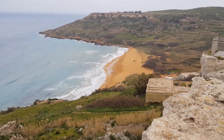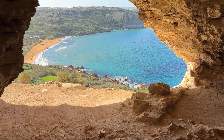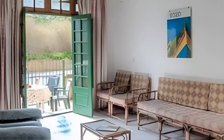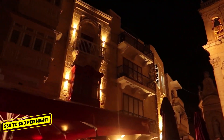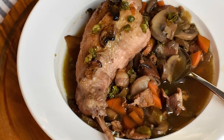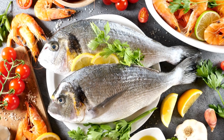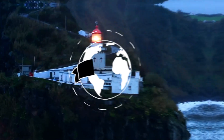Visit the iconic Ramla Bay, known for its reddish golden sand and clear waters. Relax on the beach, go for a swim, or explore the nearby Calypso Cave, said to be the cave mentioned in Homer's Odyssey. Cozy guest houses, self-catering apartments, and affordable hotels should cost around $30 to $60 per night. Sample traditional Maltese dishes such as rabbit stew, pastizzi, and fresh seafood at local restaurants for around $10 to $20 per person.